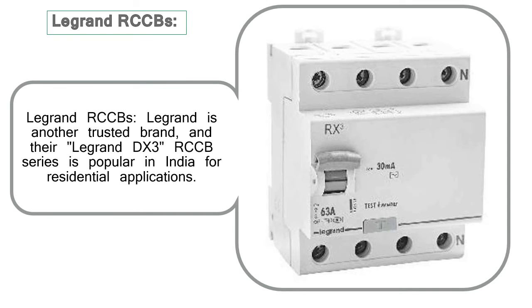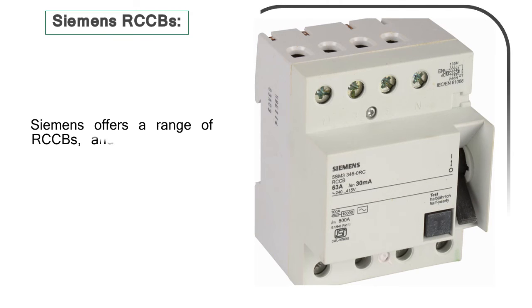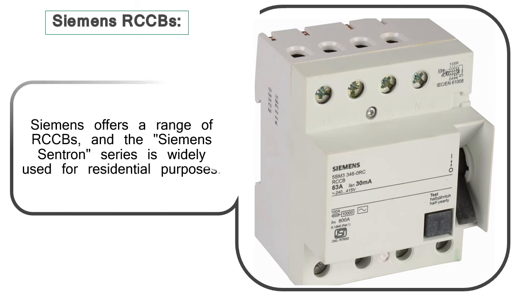Siemens RCCBs: Siemens offers a range of RCCBs, and the Siemens Sentron series is widely used for residential purposes.